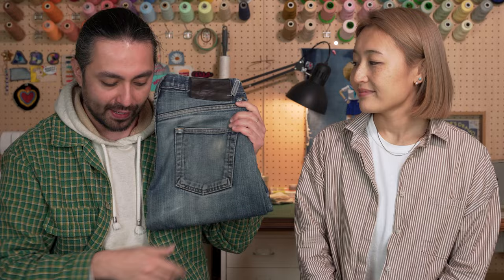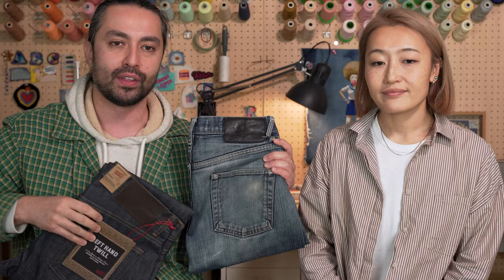It feels crunchy — it's going to take some break-in time. Personally, I'm a big fan of this fabric. It's one of the denims I've worn the most in my career at Naked and Famous. This is my pair right here — I've worn this to shreds. This was the original Left Hand Twill, so it started off in this classic dark indigo and has worked its way down to this lighter blue.